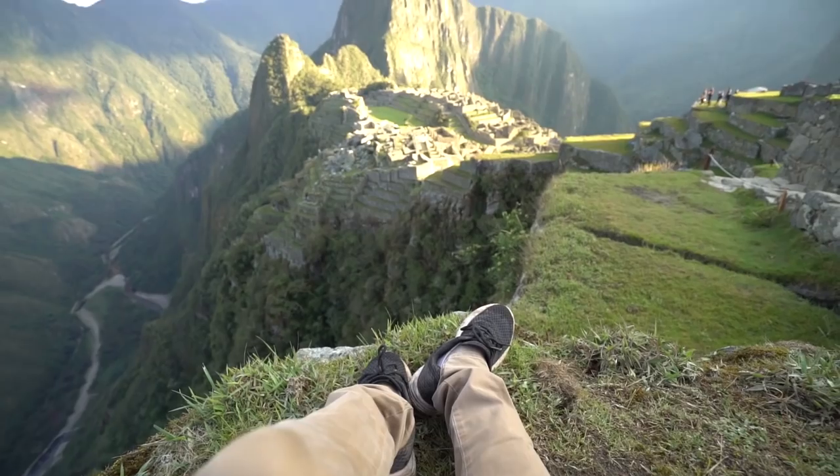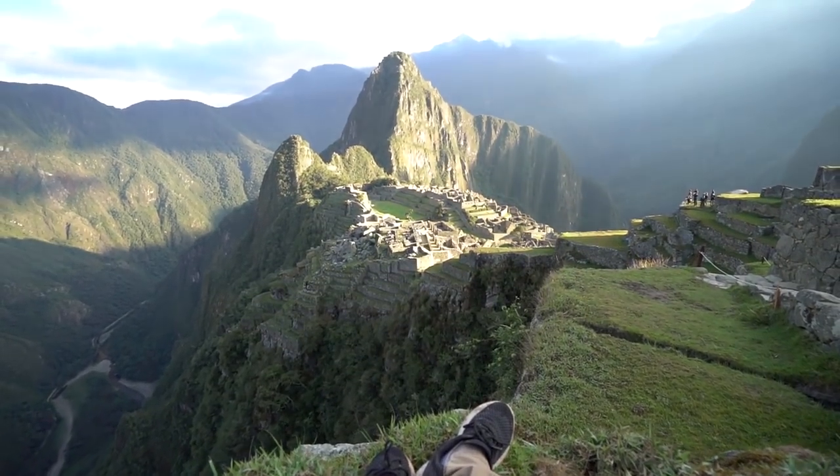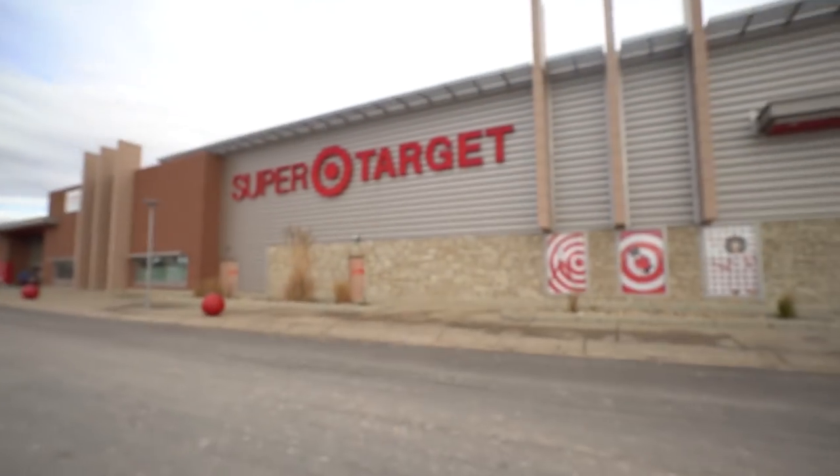The GoPro Hero 6 came out a couple of months ago. I haven't been able to pick one up because we've been in South America. The first thing we did when we got to America was head down to Target and pick one up. They're about $499 US, so this is the most expensive GoPro that has come out — about a hundred bucks more than the Hero 5, but with a lot more improvements.